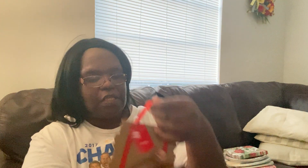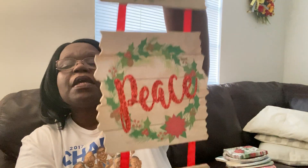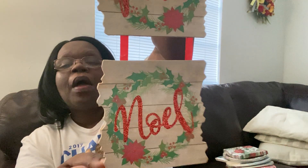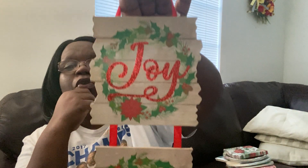I also picked up another sign. This one says 'Joy, Peace, Noel' — it's a hanging sign for your door or wherever. I thought it was really pretty, so I did get that.